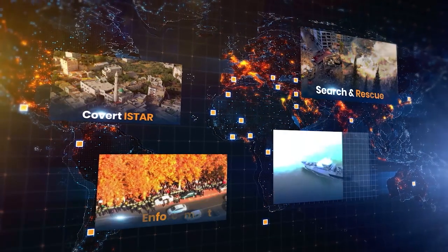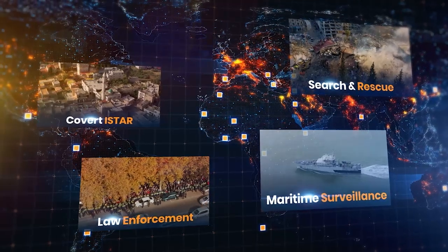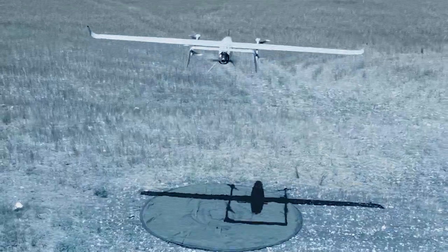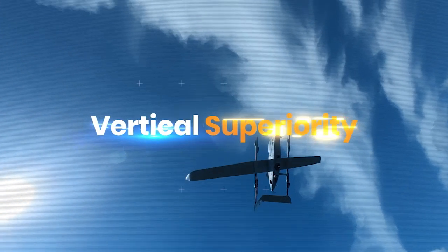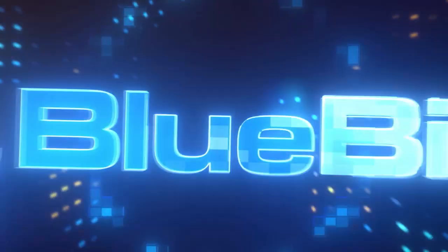Bluebird's VTOL UAVs are answering the challenge for customers in dozens of countries worldwide. Thunderbee VTOL and Wanderbee VTOL — vertical superiority for a safer future. From Bluebird AeroSystems.